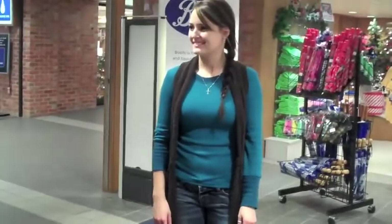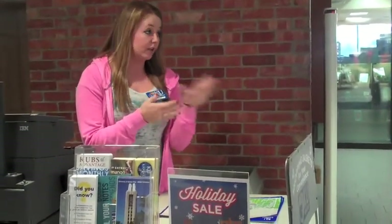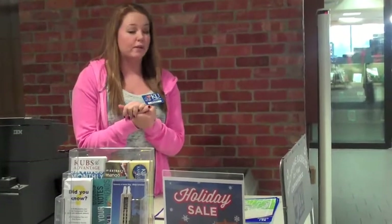Hello there, how are you today? I'm good, how are you? I'm good. What are you shopping for today, anything in particular? Just trying to find something for my mom for Christmas. Well, just so you know, we do have 25% off all of our items today, even clearance items as well. Oh, great. So if you have any questions about anything, just let me know. Perfect, thank you. You're welcome.